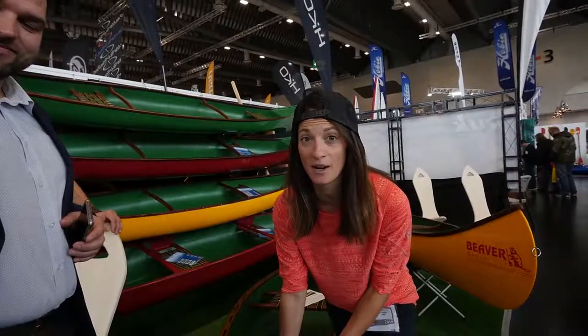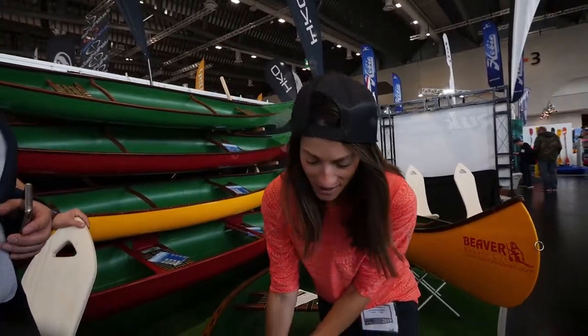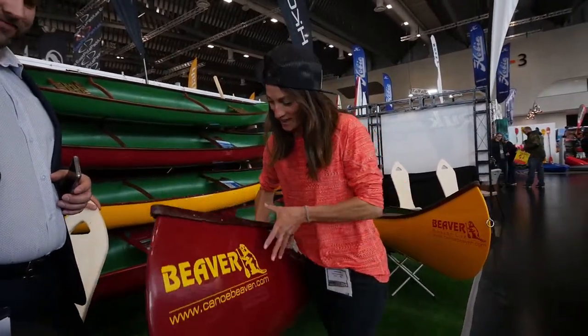I'm here at the Beaver Canoe booth. These guys drove all the way from Latvia with a van full of homemade canoes — 2,000 kilometers, that's really far. Luckily, their canoes are nice and light: 16 or 17 kilos. Look at that — that's amazing.